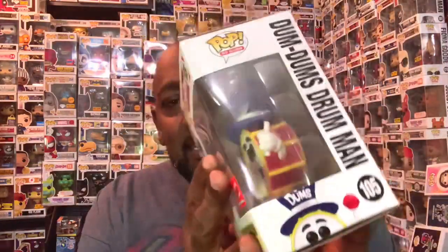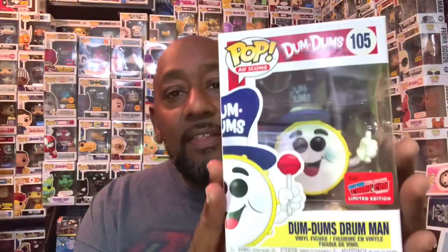Mr. Dum Dums is a very cool-looking ad icon, but mine is broken. You can never get these replaced because they sell out of everything. Other than that, the box was in really good condition and I'm loving the official New York Comic-Con sticker. So that was number one. We'll put him in there so we know where he is.